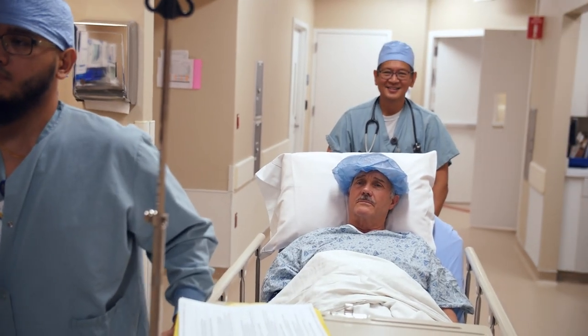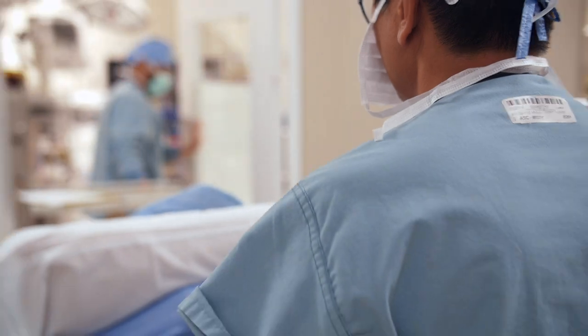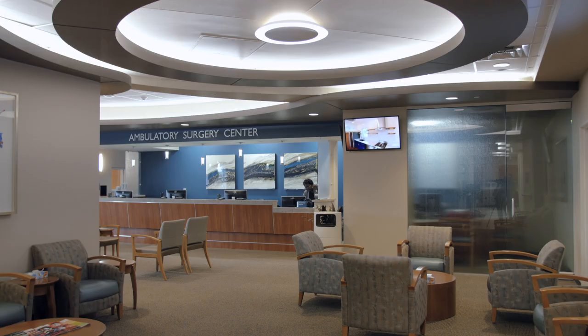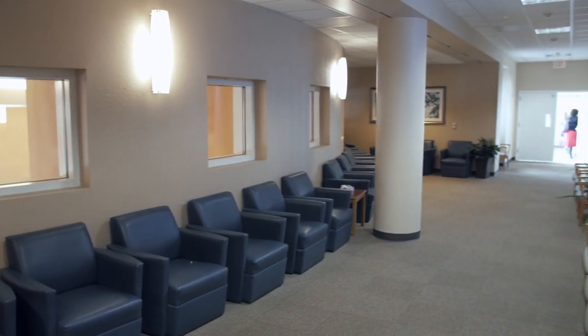We have everything we need when we need it, at a moment's notice. For a physician and a surgeon, time is of the essence, and it just flows. I think my colleagues throughout all disciplines would agree — we're able to see more patients in a much more efficient fashion, and the accommodations and the ambiance after the expansion are absolutely magnificent.